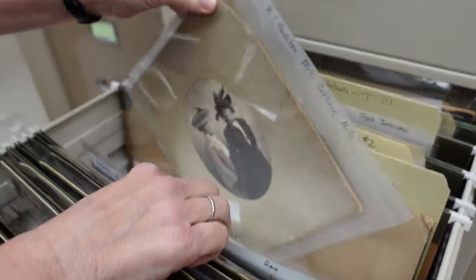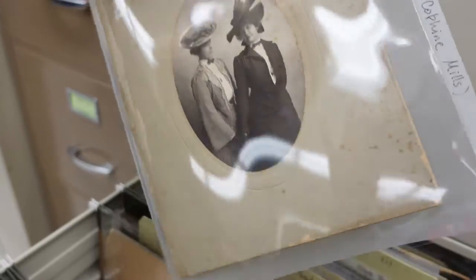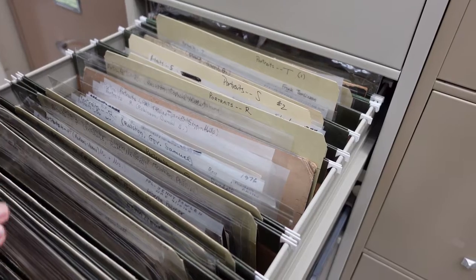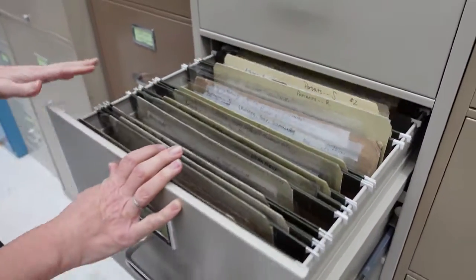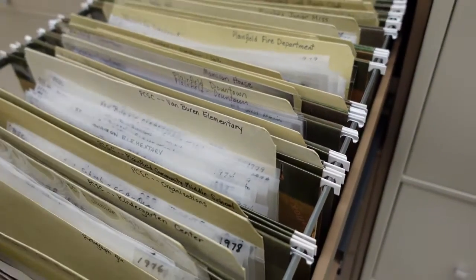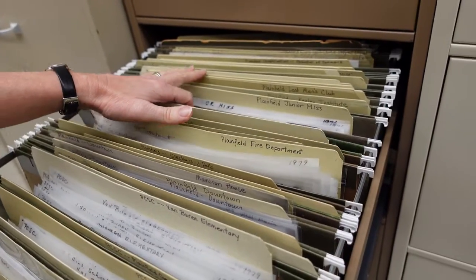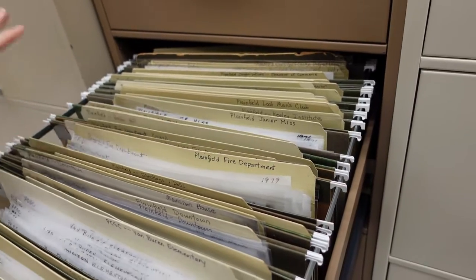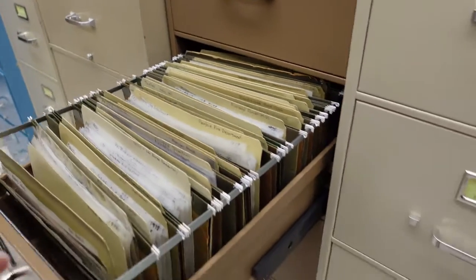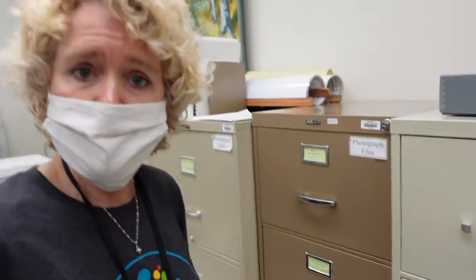Let's pull out a picture — this is Mrs. Kofine Mills Rushton and her sister. Someone donated this to us, so we're extremely grateful. We have it digitized and uploaded on the database as well as here for you to browse through. We have just about every topic you can think of for Plainfield and Hendricks County: schools, the fire department, the organization Junior Miss, the Keeley Institute, family group photographs, and photographs of businesses.